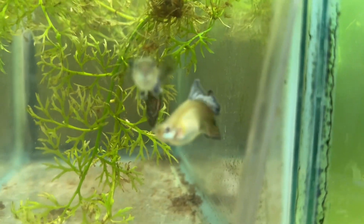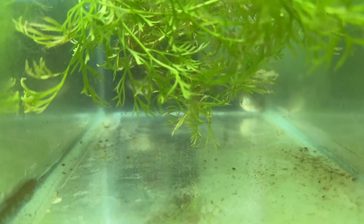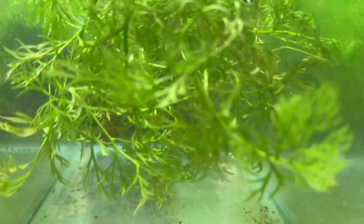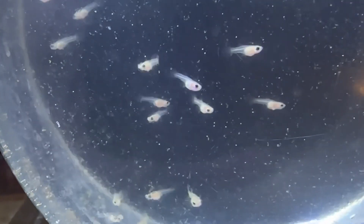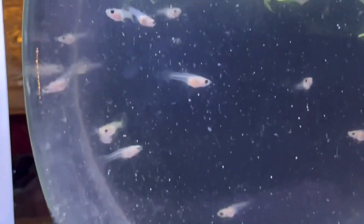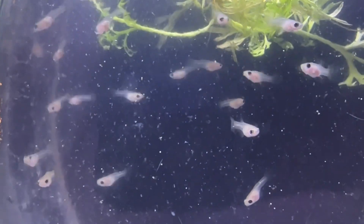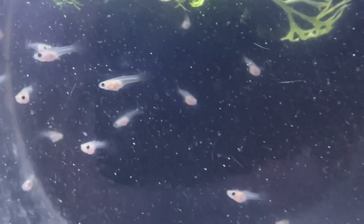Anyway, I did get fry out of these — I got about 40 fry or so out of the red dragons. I'll be right back with that. They're eating some live sea monkeys, baby sea monkeys. These are the fry from the platinum red mosaic big ears and they are about 10 days old now, and they're doing rather well.